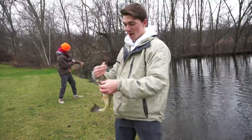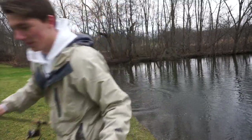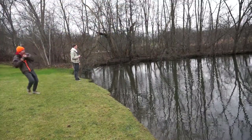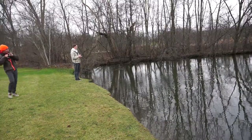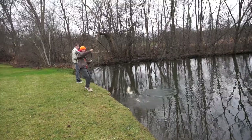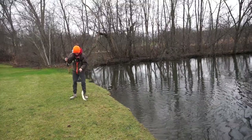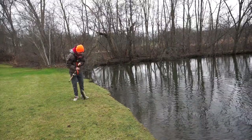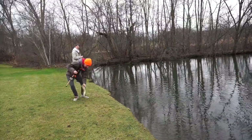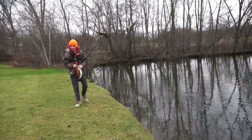Another one — back to back! This corner's loaded. What I'm doing right now is using a flipping rod and a big lizard catching bigger fish while he's fishing some little finesse stick over there.